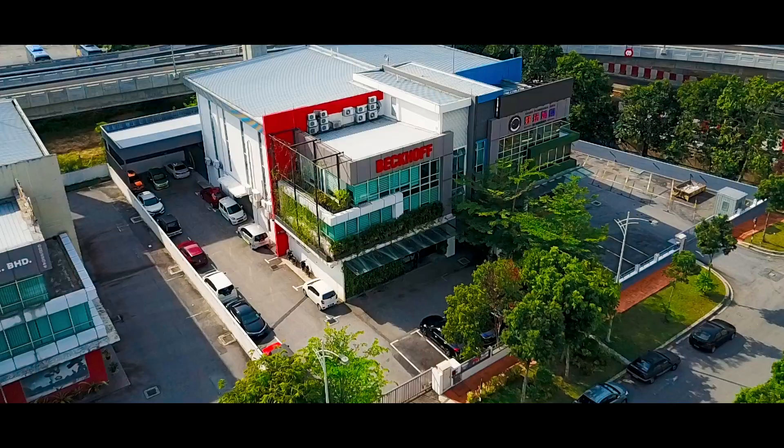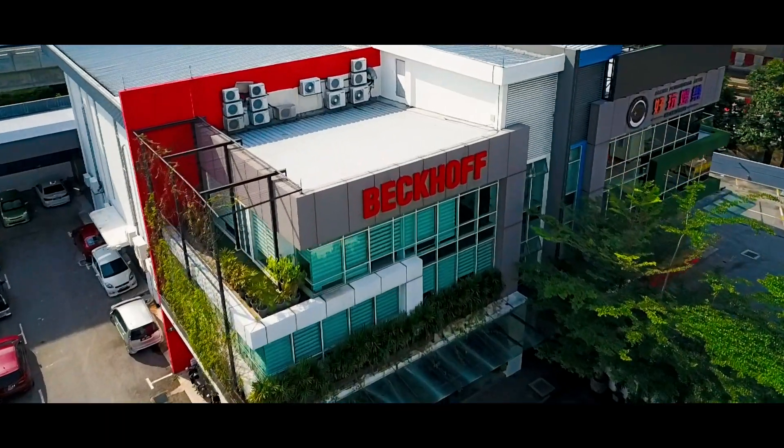Good morning and welcome to Backoff Automation Malaysia. I'm Mary. I'm Firouz. Thank you for taking your time to join us on this lovely morning. Without further ado, let's begin.